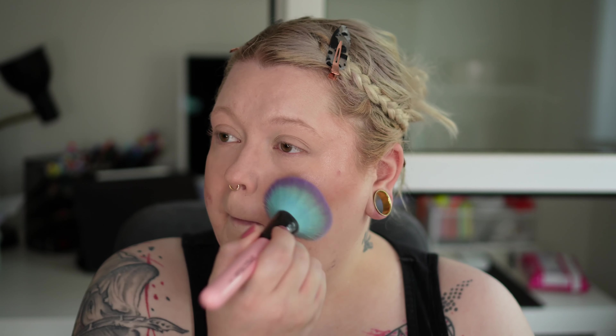I'm not somebody who throws out makeup just because there's a 12 or 24 month period-after-opening symbol on the back. I don't believe in those dates for makeup, just like with food — the only way to find out if food has gone bad is to smell it, touch it, check if the consistency has changed. You won't die if you drink milk that's gone sour. The only thing I'm oversensitive about is chicken and fish because of salmonella — that's genuinely dangerous.